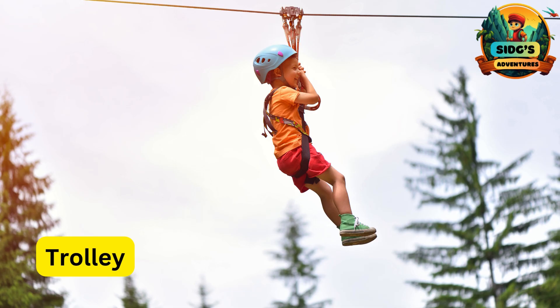T for Trolley. The wheeled device that moves along the zipline, carrying the child from one end to the other.